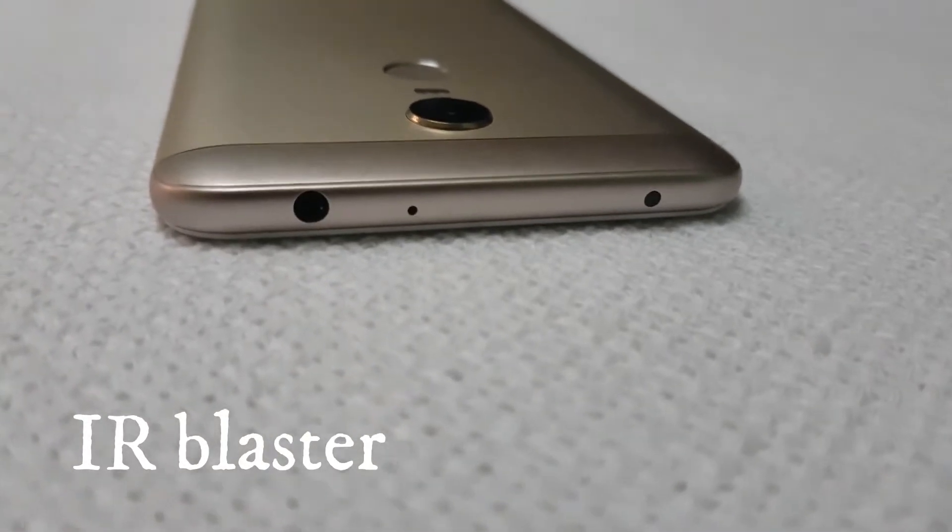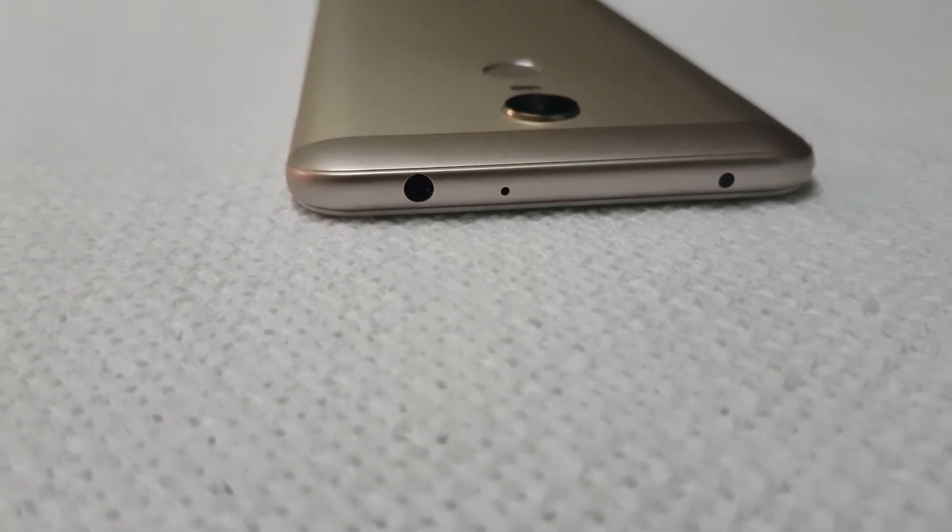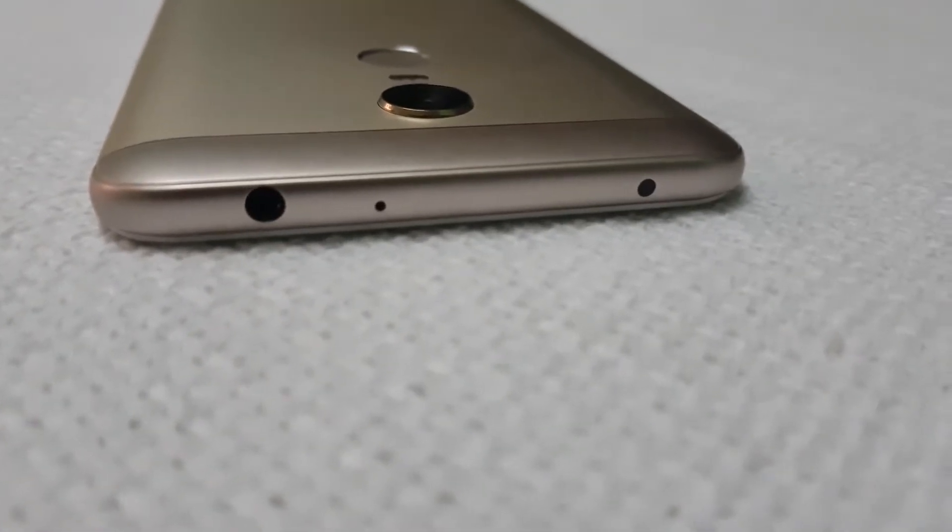Another reason is the IR blaster. The Note 5 comes with an IR blaster on the top, which lets you control AC units, televisions, and other electronic devices.